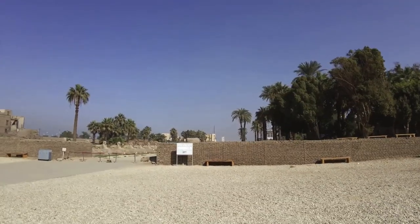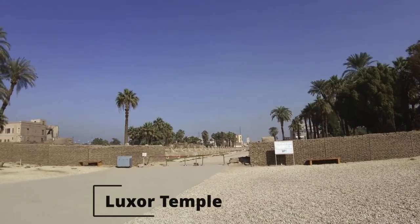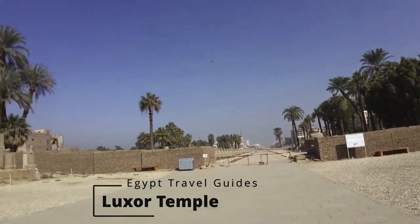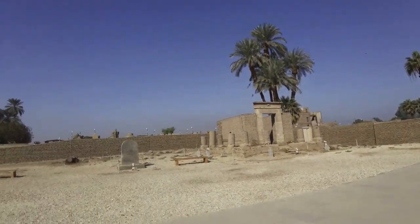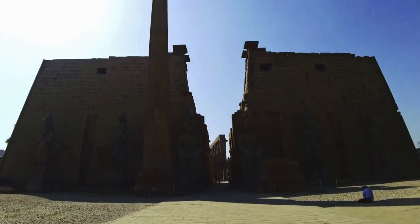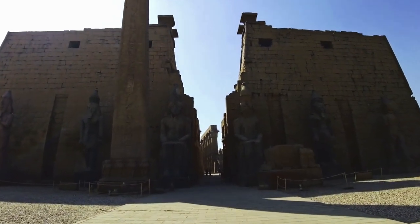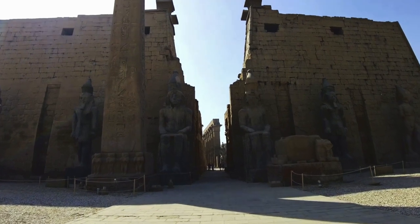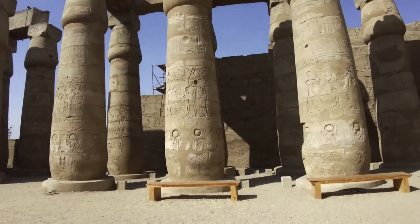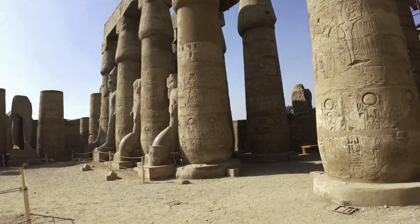Luxor Temple is one of the first temples you will see when you arrive in Luxor. This ancient Egyptian temple complex is located right in the middle of the city and you can easily visit on foot. Luxor Temple was constructed way back in 1400 BCE when the area was still referred to as Thebes, and it was built as a place where ancient Egyptians crowned their kings. The temple was expanded throughout its existence by various kings. Right at the entrance, you will find the obelisk of Ramses II, and as you walk in, you will find yourself in the Grand Colonnade area surrounded by giant pillars.